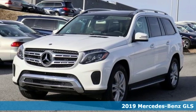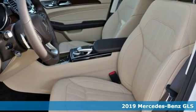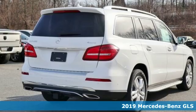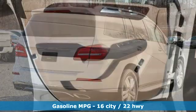Here's a new 2019 Mercedes-Benz GLS. The power is complemented by the capability for a performance character befitting of this luxury leader. You'll look forward to every drive with features like these.